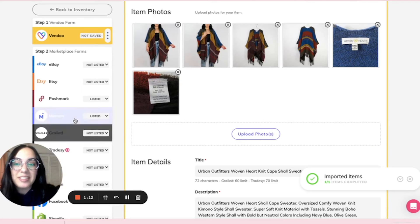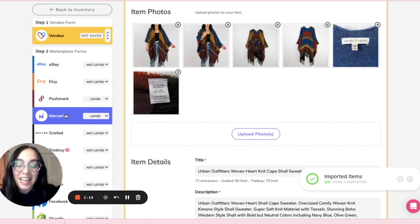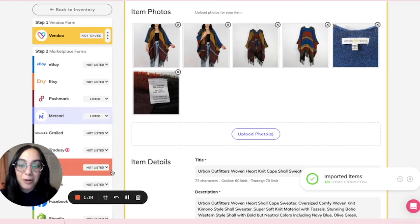Now you'll see that Vendoo recognizes that this item is listed on Mercari as well. And I can delist, relist, mark as sold, and use all of the Vendoo features and functions to their full capacity. So after importing from just one place, you can mark as listed anywhere else where your item might be for sale by hovering over, clicking, and pasting that URL.